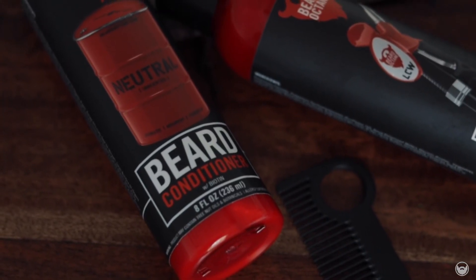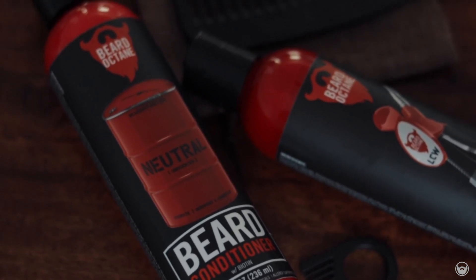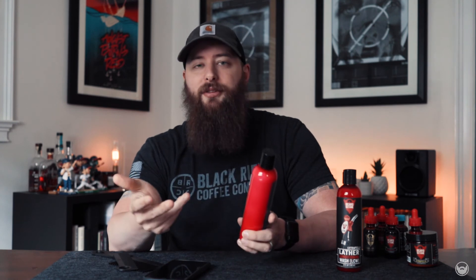Beard Octane also has beard conditioners and beard washes. These used to come in black bottles; now they're in clear red ones, which look excellent. His wash is the LCW — the Lather Conditioning Wash — which isn't going to strip your beard too much. So if you have to wash your beard every day due to sweating or COVID protocols, this is going to be very beneficial. I have it in the Citrofella scent because I love anything citrusy. The beard conditioner is neutral with no scent profile, and it does contain biotin. It has a really thick consistency and I do recommend it.